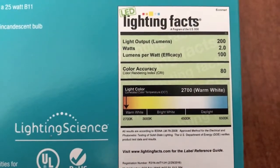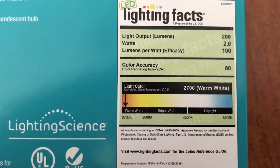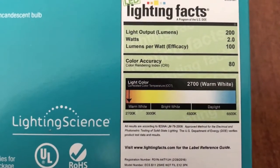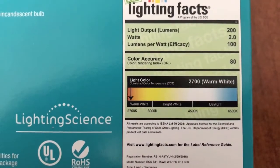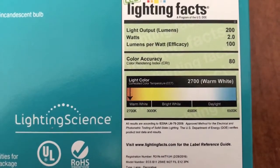Now let's do the math for the LED lights. With the lighting facts, the watt output is 2.0. Each single LED light itself uses two watts to run, and at the same time will give out the exact same brightness as the previous 25 watt incandescent bulb, but at a substantially lower electricity requirement.